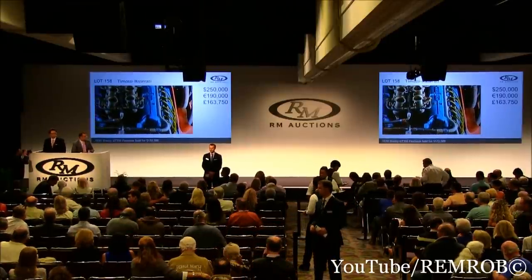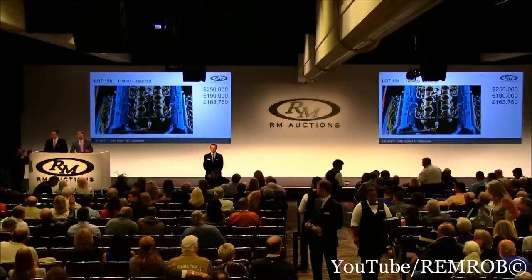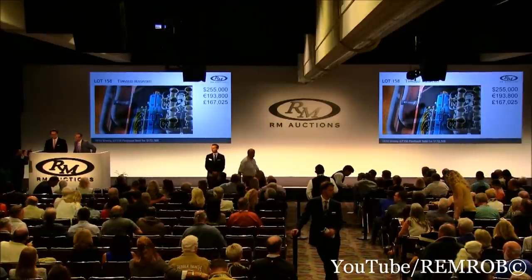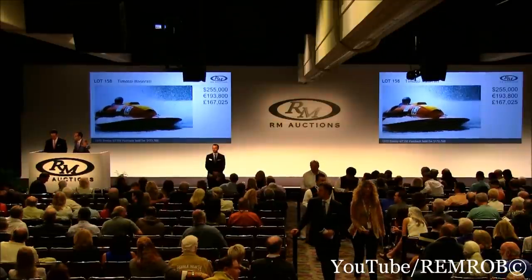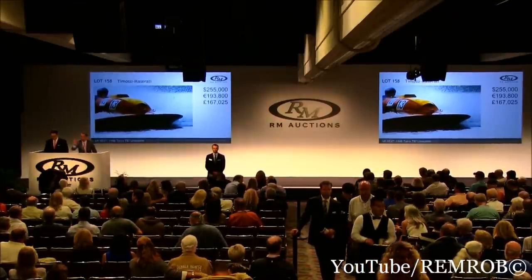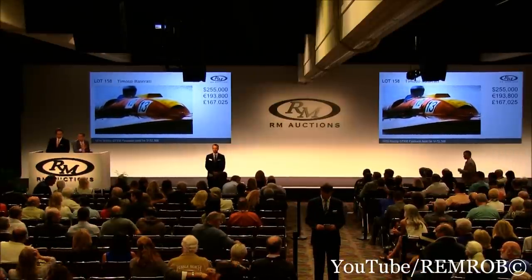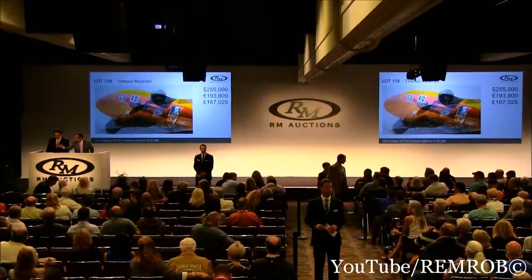That's $250,000. I shall sell to the phone unless there's a further bid. $255,000 — thank you, the bid's here. Do I have $260,000? $255,000, selling in front of me. You're out on the phone, you're out on my right, and you're out here as well. That's $255,000 — I'm selling for the first time... for the second time... for the third and last time, sir — are you sure? $255,000. Well done.